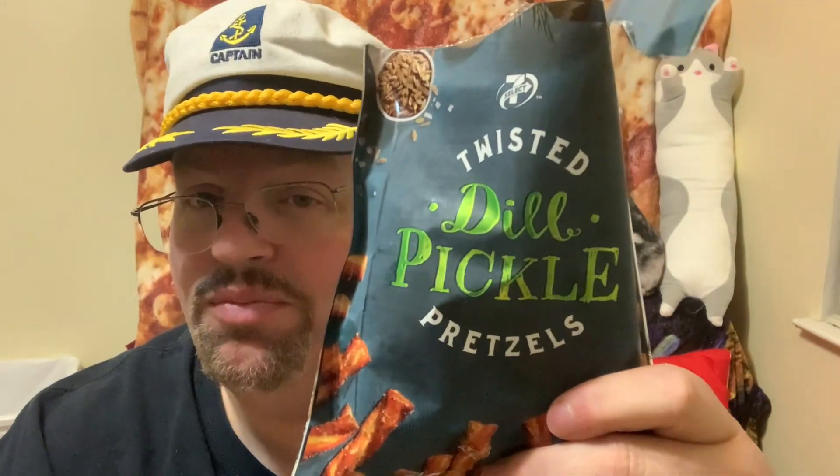Go out, check it out, see how you like it. Twisted Dill Pickle Pretzels. If you liked the video, give it a thumbs up. Don't forget to hit the subscribe and the notification bell so you won't miss any future content. Until next time on Drew's Food Reviews, when I'll be trying something new and dill pickle-y for you.